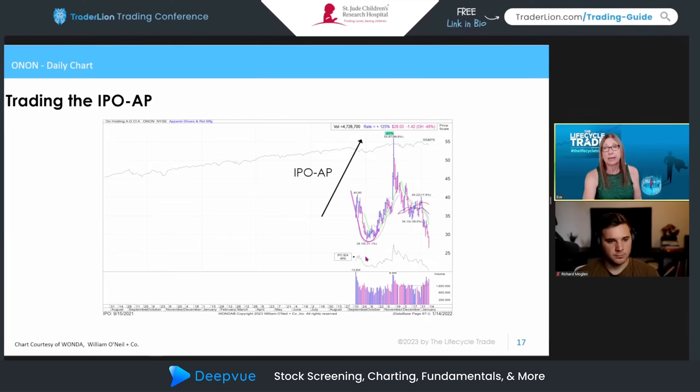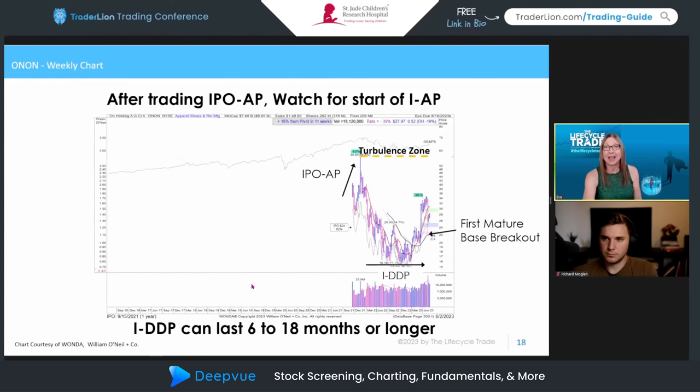During this phase I try not to add to the position — I don't want to raise my cost basis. You can see how quickly this move occurred, almost like an island top — it never hit that price again during this phase. It gave back the entire move, which is typical. That's why faster sell rules are more successful in this phase. Whenever I see an IPO advanced phase that corrects afterward, I put it on a watch list and look for a constructive first mature base to form — usually requiring patience of six to eighteen months or longer.